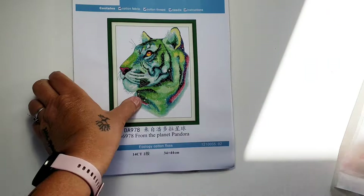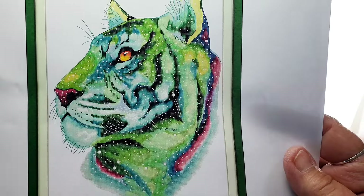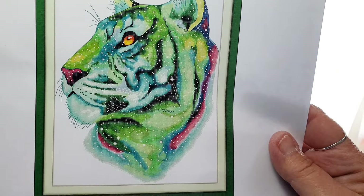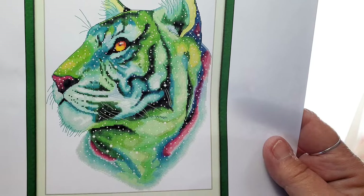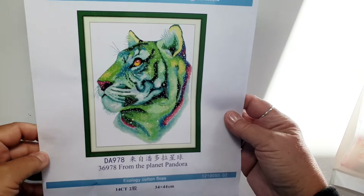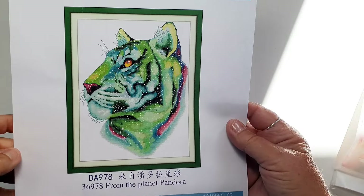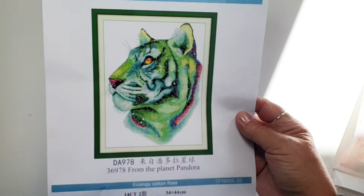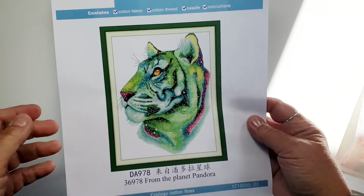Here it is — isn't it beautiful? It's very different. From the Planet Pandora — they are no longer blue, they are green. I thought it was fun and different, and I actually think it's very beautiful colors.